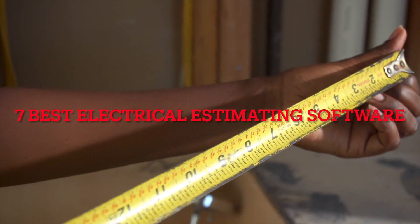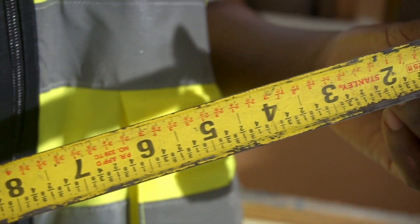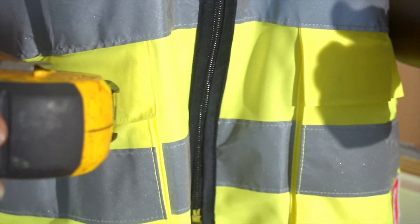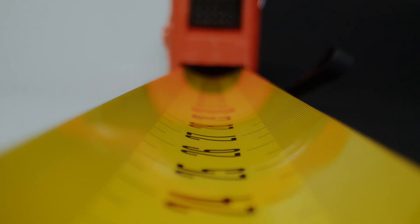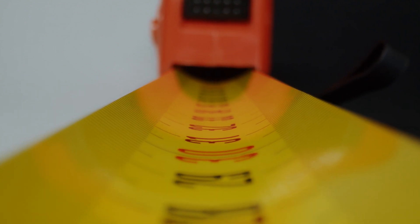7 Best Electrical Estimating Software. Hello, hope you're doing good. I'm your host Jason. In this tutorial, we'll be covering the 7 best electrical estimating software. Whether you're running a small contracting business or managing a large commercial project, we've got you covered.